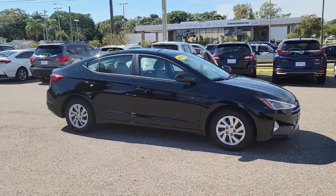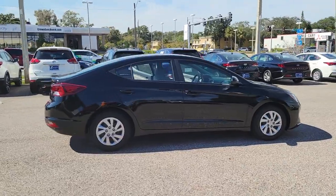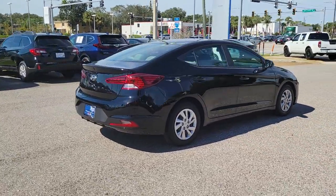Can you see yourself in the 2019 Hyundai Elantra? This vehicle still has fewer than 45,000 miles on the clock, so it won't last long.